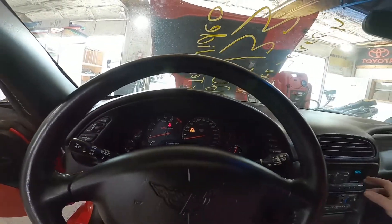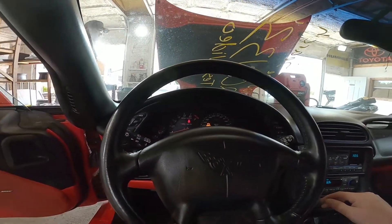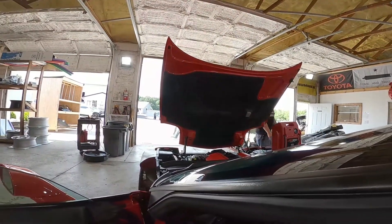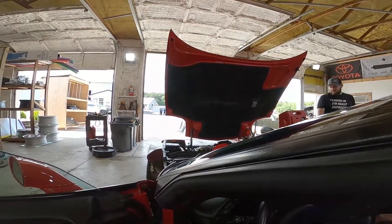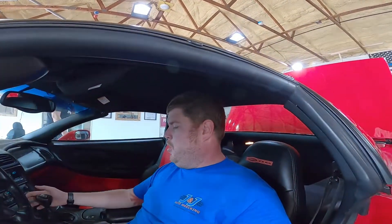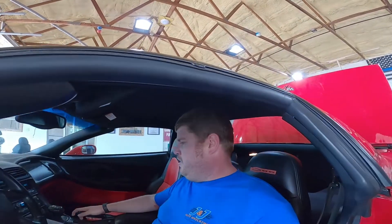49,288 miles. The cooling fan is getting angry. Good running LS6 — will be sold as a swap motor with belt-driven accessories, ECU, and harness. You can't use the transmission; it's in the wrong side of this one. Let's go ahead and test it out, though.